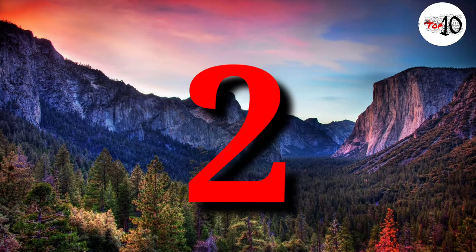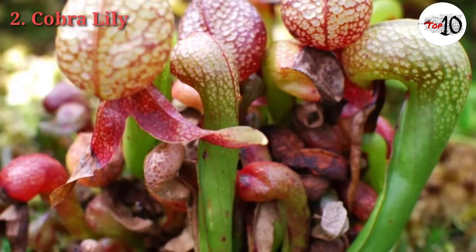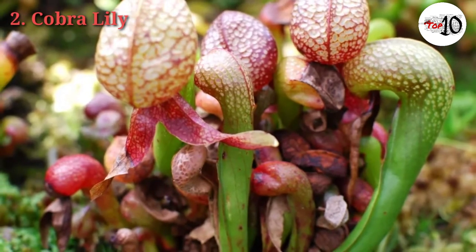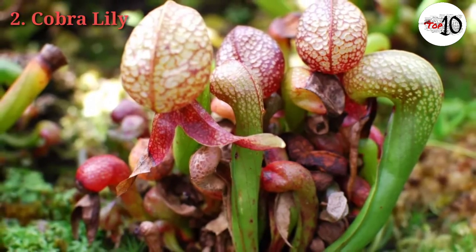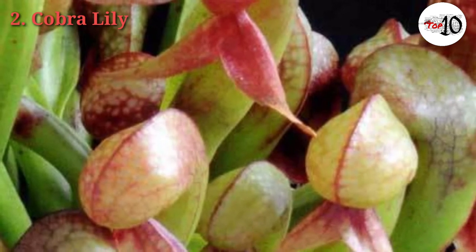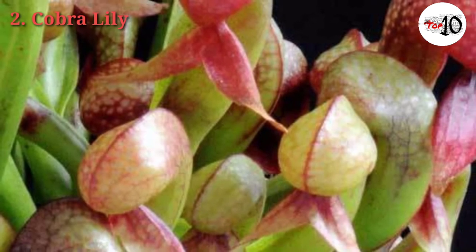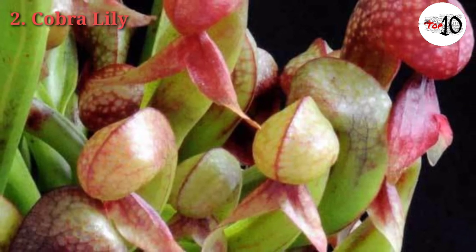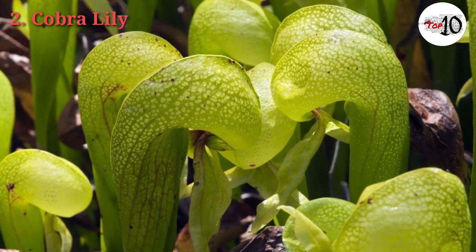Number 2: Cobra Lily. Cobra Lily pitcher plants are native to North America and found in nutrient-poor boggy areas. The main features of the plant are the modified leaves that rise from the base and terminate in hooded foliage resembling the heads of cobras. The hood secretes an attractive scent which entices unsuspecting prey to enter. Once inside, they have difficulty getting back out and the plant secretes digestive enzymes which break down the animal matter.